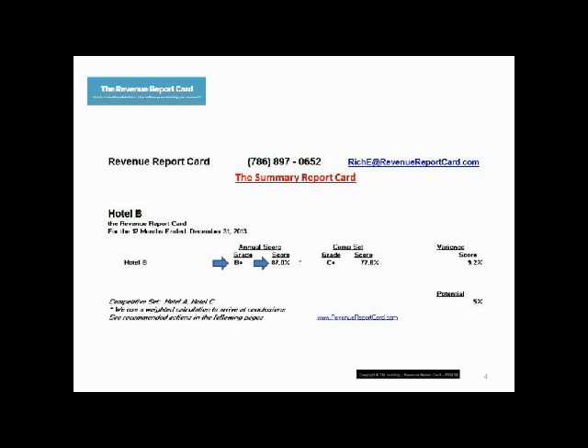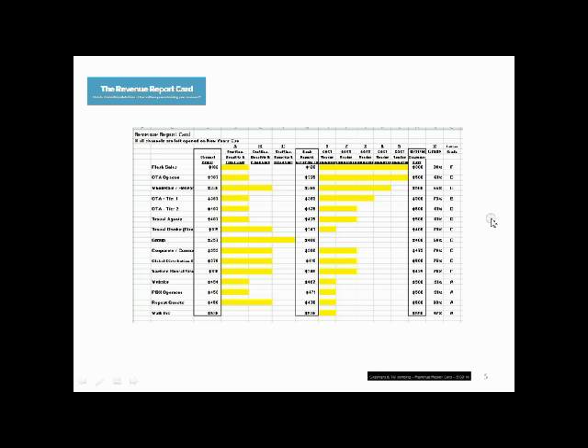The end result is the report card shown on the screen. You can see that we assign a number grade and a letter grade. In this case, our client is Hotel B, and we compare it to our competitive set — usually anywhere from three to four competitors. Please remember that these grades alone on a channel-by-channel basis are not indicative of excellence through a letter grade of A, or failure through a letter grade of F, as we can see on the top line here in flash sales.